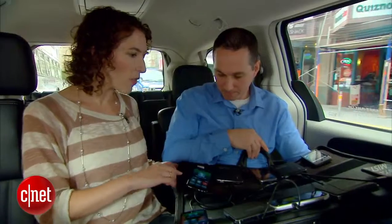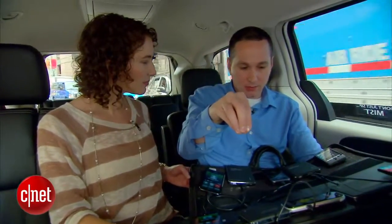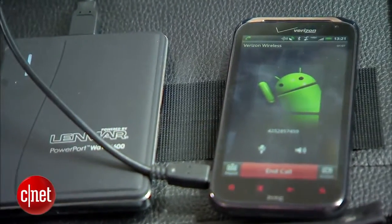So right now I see that these phones — most of them look like they're calling a phone number. What are they doing exactly? These are actually calling a server and holding an actual call and testing the signal strength back to that server at the same time.